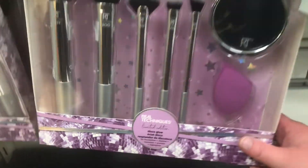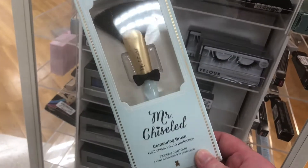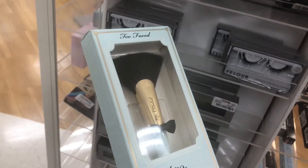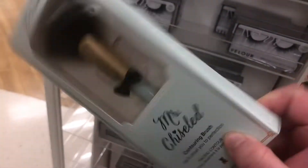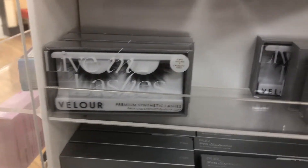This is the Real Techniques Lemon Edition Disco Glow set for $9.99. I'm finally seeing the Too Faced Mr. Chiseled contour brush — it looks more like a highlight brush than a contour brush to me — for $14.99. It's a little expensive for what it is, but it is very cute. There are also a lot of Velour Lashes here.